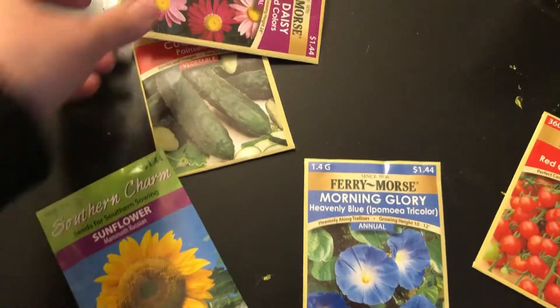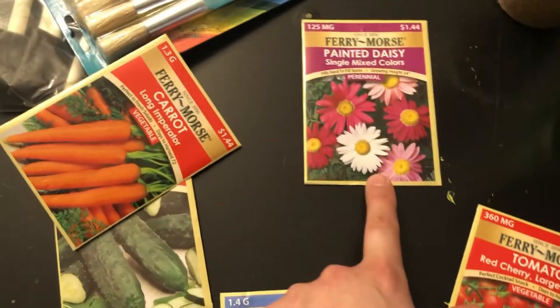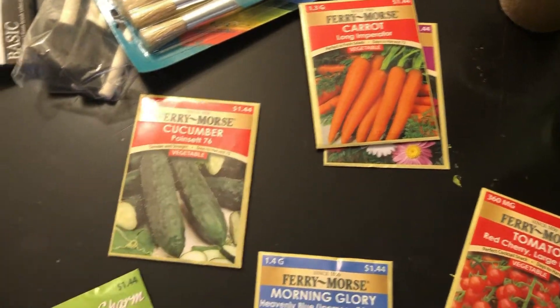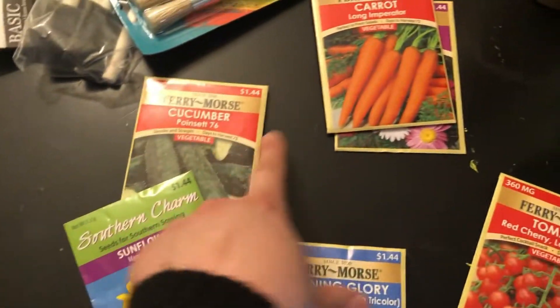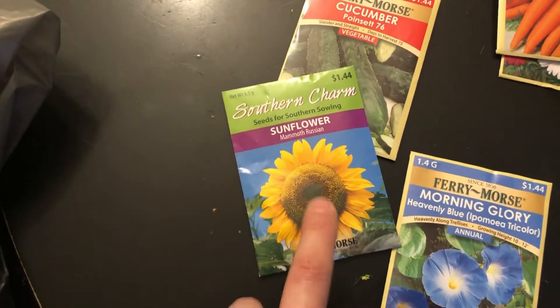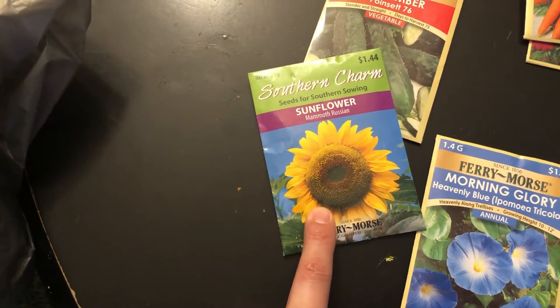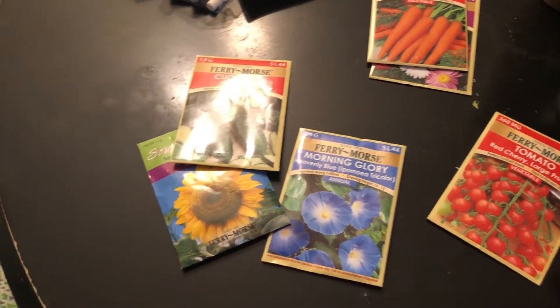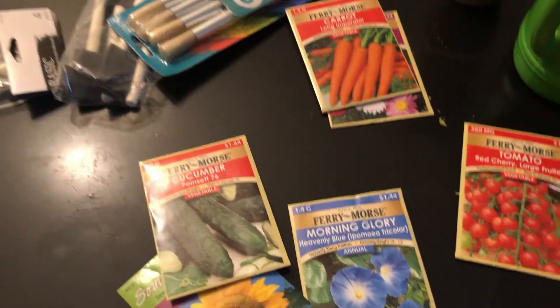Emir chose some blue flowers and some cherry tomatoes - that's what he wanted to plant. For Dahlia, she got pink flowers and carrots. And then for Julieta, I chose some sunflower seeds and also some cucumbers. So there you have it!